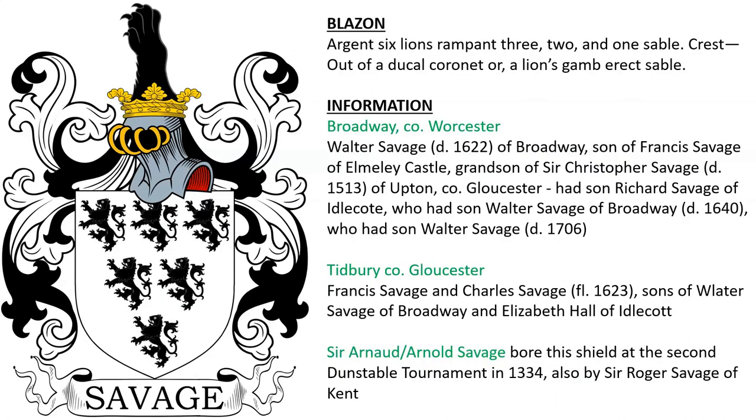Next is Argent, six lions rampant, 3, 2, and 1 — a design we'll see throughout this presentation. This is for several different branches of the family, including the Savages of Broadway. There was Walter Savage, son of Francis, who was grandson of Sir Christopher Savage of Upton, Gloucester. Also Savage of Tidbury in Gloucester — Francis Savage and Charles Savage were sons of Walter Savage. This coat of arms was also borne by Sir Arnold Savage at the 2nd Dunstable Tournament in 1334, and by Sir Roger Savage of Kent.